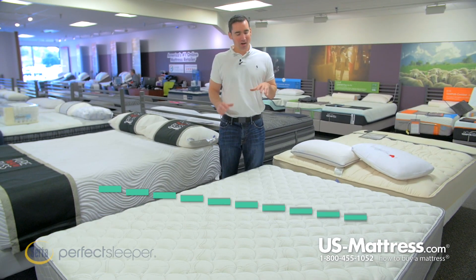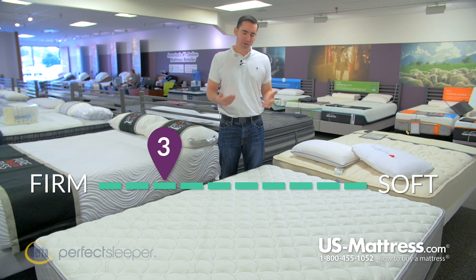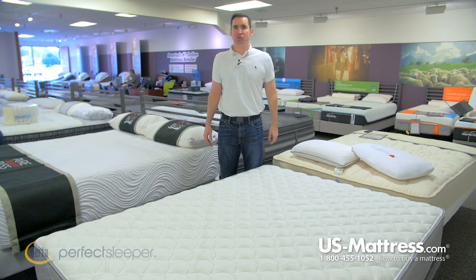This is the Serta Perfect Sleeper Hotel Concierge Suite 2 Firm. At a comfort scale rating of a 3, this is going to be a really good choice if you're someone who wants a mattress that feels quite firm but avoids the dreaded hard feeling. This is going to offer you a little bit of body contouring but still good firm underlying support.